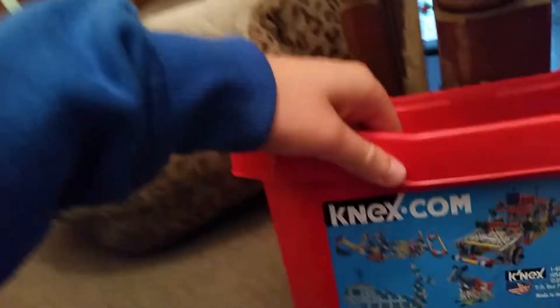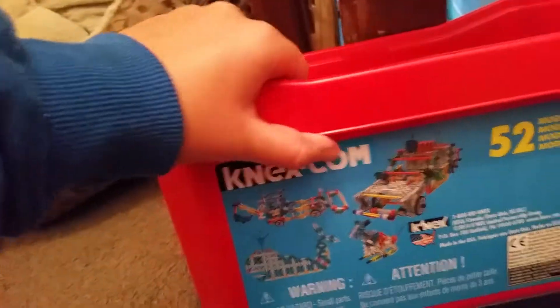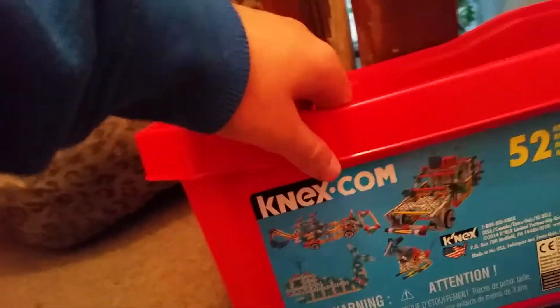Ladies and gentlemen, this is your one with kindergarten, and today we are playing with ConnectConnect.com. If you want to go get some, you can look at our website.